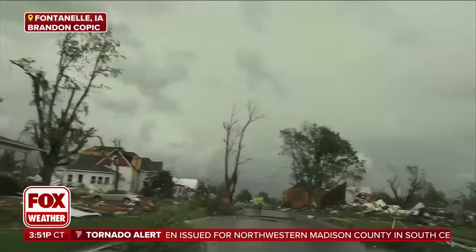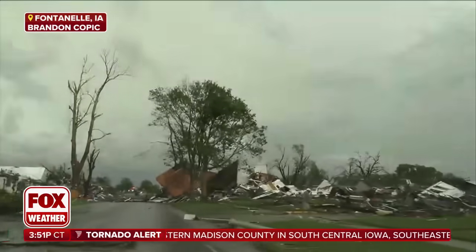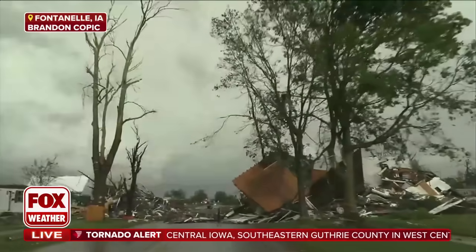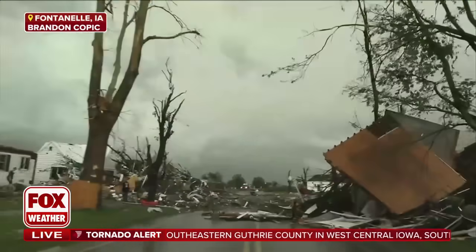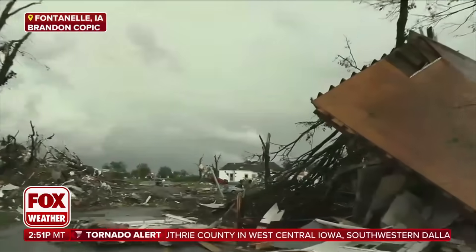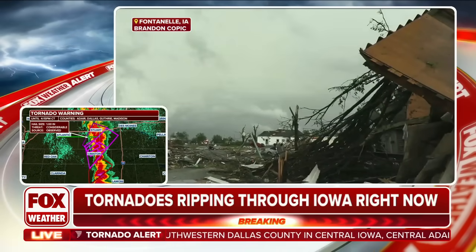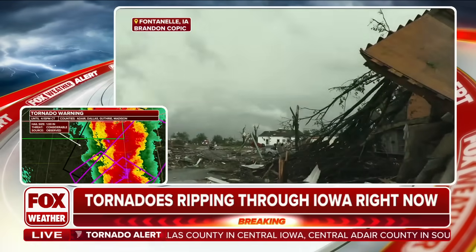Whole homes destroyed. Brandon is on the scene here. This is the immediate aftermath — Brandon is reporting massive structural damage. We can see that. This is into Greenfield now. Let's listen in.